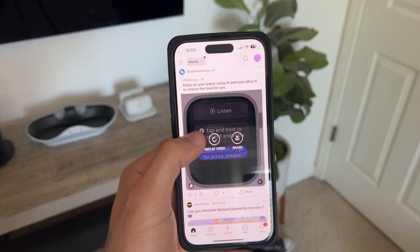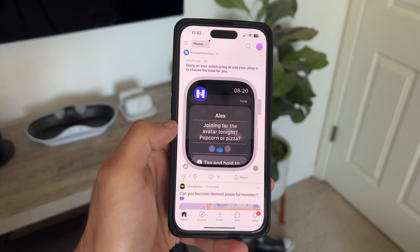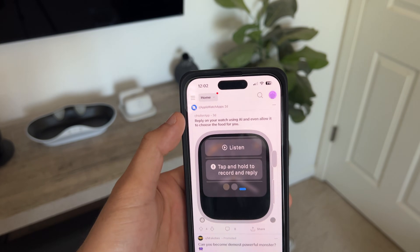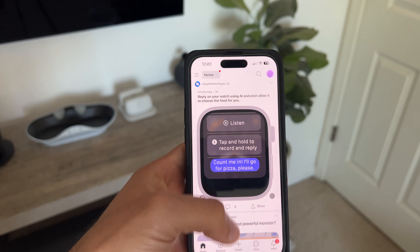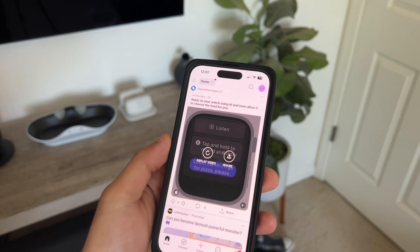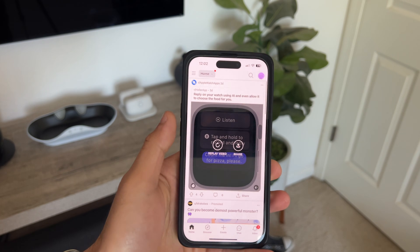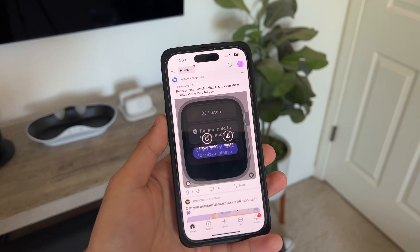This next app is pretty cool because it uses AI to reply to messages. The app is called Holler. Unfortunately it's in beta, so the only way to have access is if you request a redemption code from the Holler app developer to test out the beta. As of making this video, it's in the beta state, but if it's released, it'll be linked in the description down below. Just a quick shout out for this app that allows you to reply using AI when receiving messages.